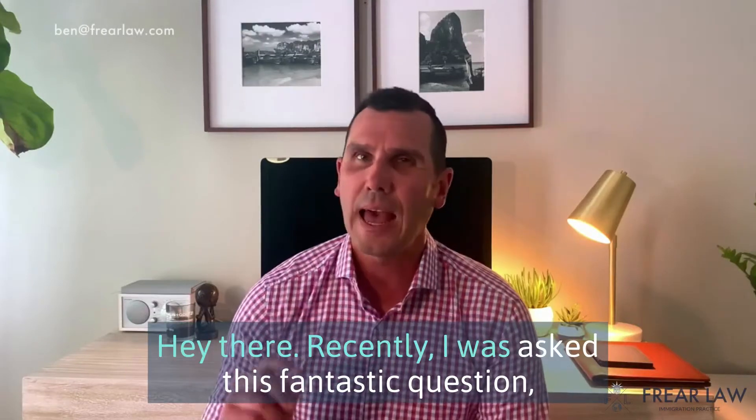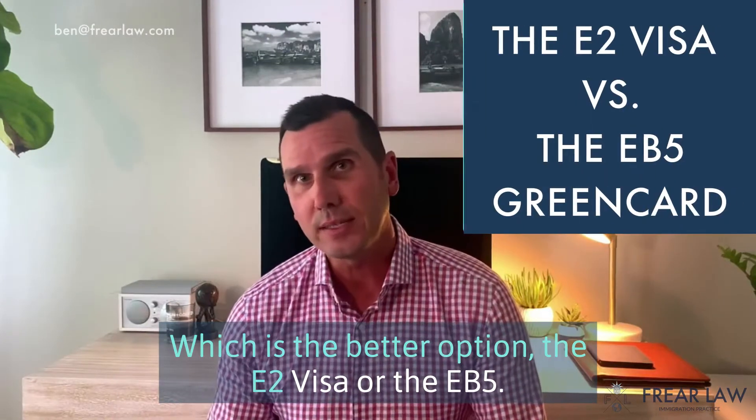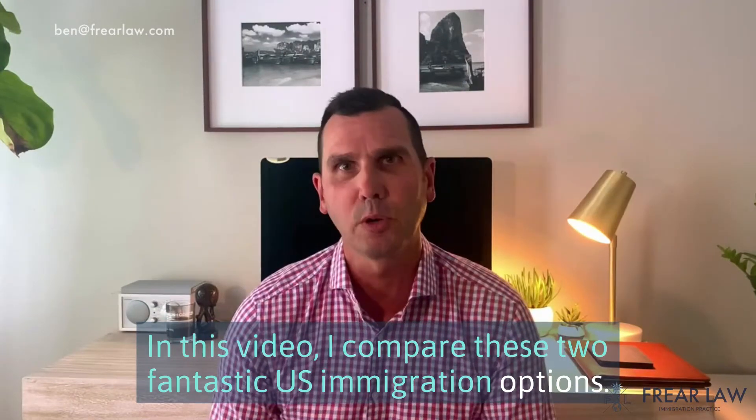Hey there! Recently, I was asked this fantastic question: which is the better option, the E-2 visa or the EB-5? In this video, I compare these two fantastic U.S. immigration options.